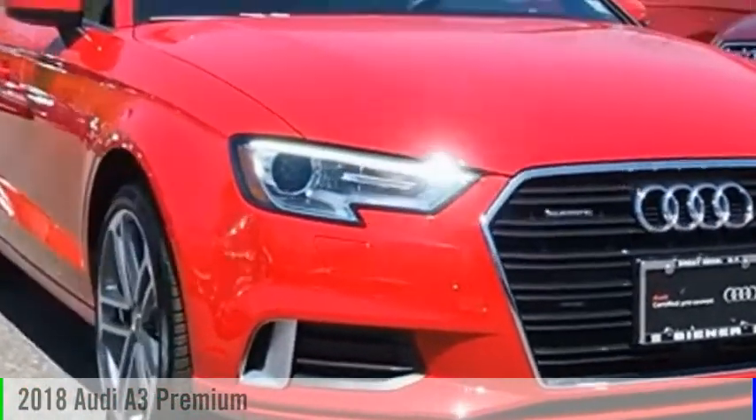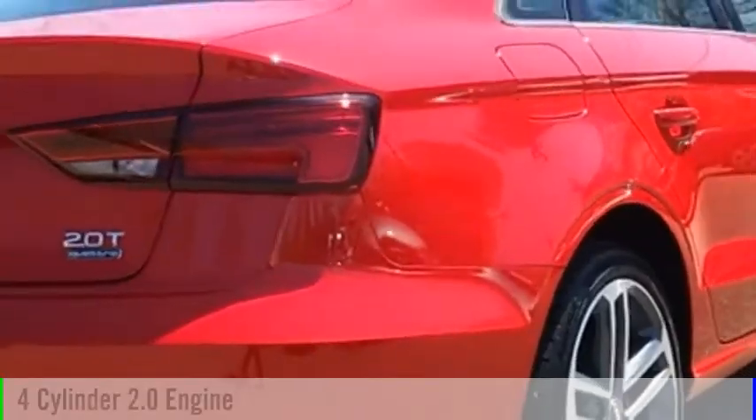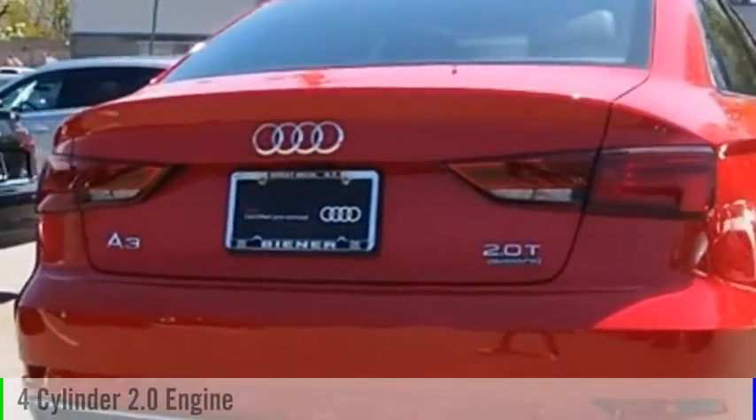Check out the 2018 A3. This vehicle is powered by an all-wheel drive, four-cylinder, 2.0 liter engine, and comes with an automatic transmission.